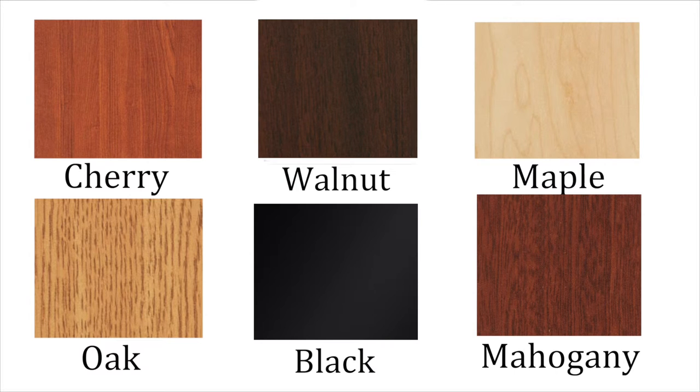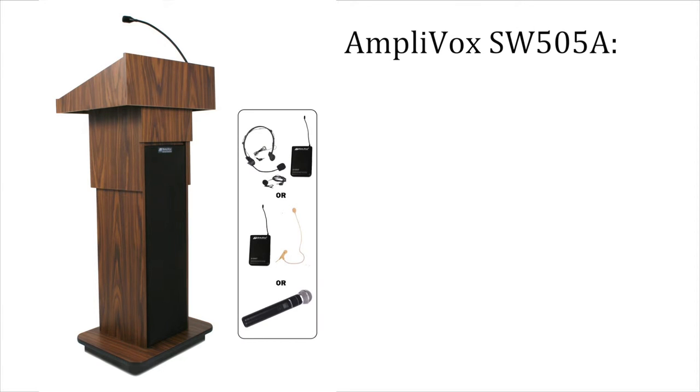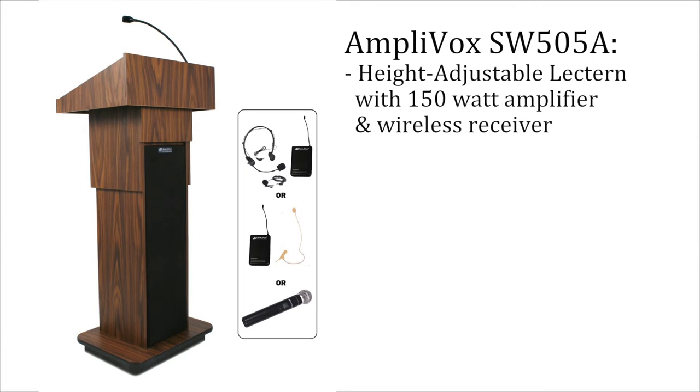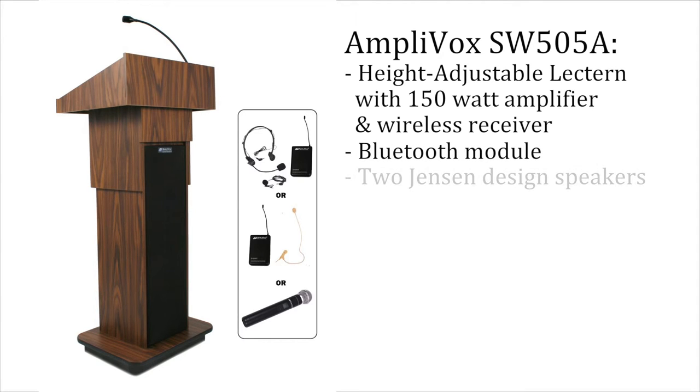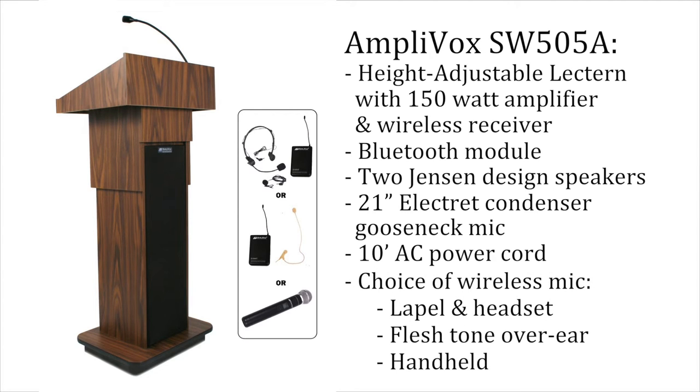The SW505A Lectern is available in six colors. The Amplivox SW505A Lectern ships complete: adjustable height lectern with 150-watt amplifier and wireless receiver, Bluetooth module, two Jensen-designed speakers, 21-inch Electret Condenser Gooseneck Mic, 10-foot AC power cord, and your choice of one wireless mic option — lapel and headset, flesh tone over ear, or handheld.